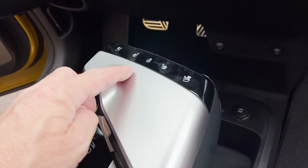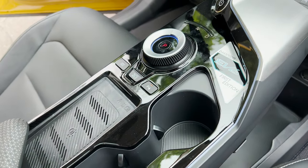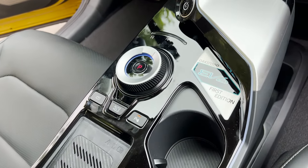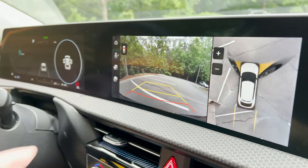We've got heated and cooled seats as well as heated steering wheel, a wireless charging pad, and a dial to go forward and backward for gear selection.